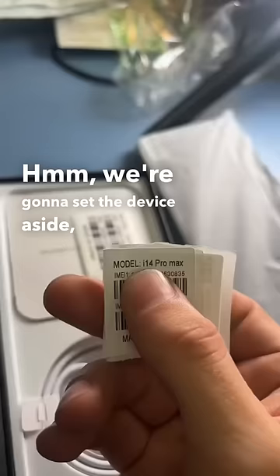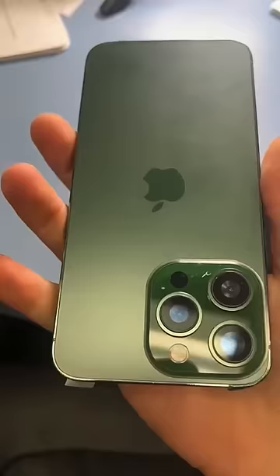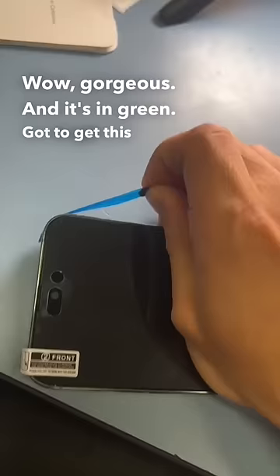But what's an i14? Is that a genuine Apple cable? All right, let's take a look at the phone. Wow, gorgeous — and it's in green. Gotta get this wrap off of the sides.